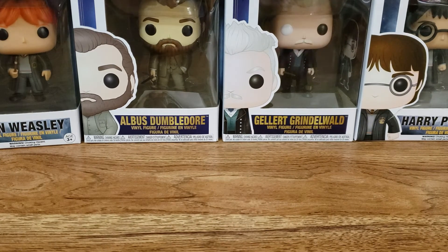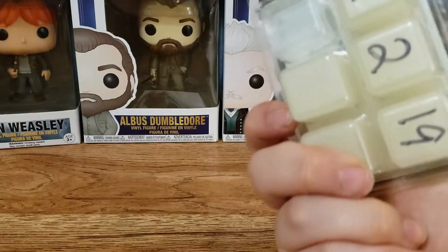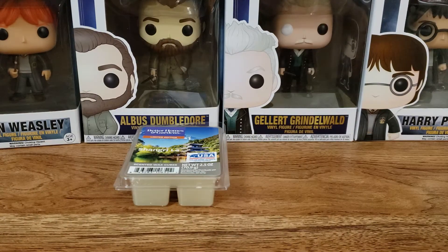So that's why you haven't seen any wax picks. Let's get started with what I picked out. I'm going to start with the wax from Walmart that I reviewed and just picked. This is Shangri-La. I already did reviews on these, so if you're interested, definitely go check out my review videos.